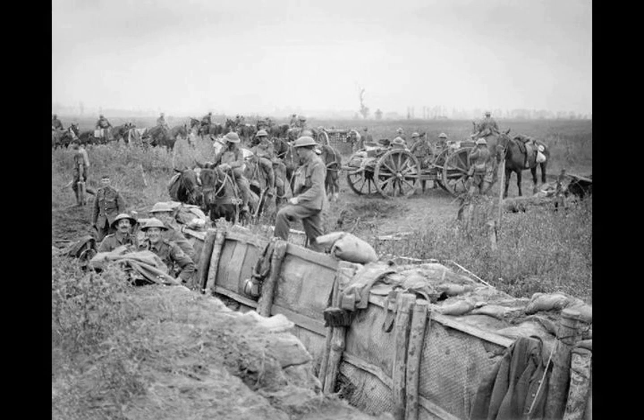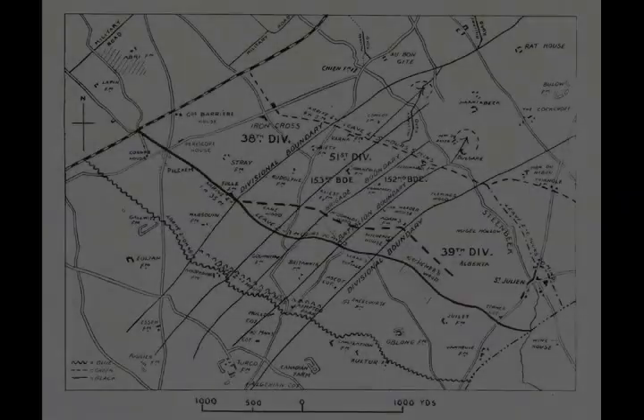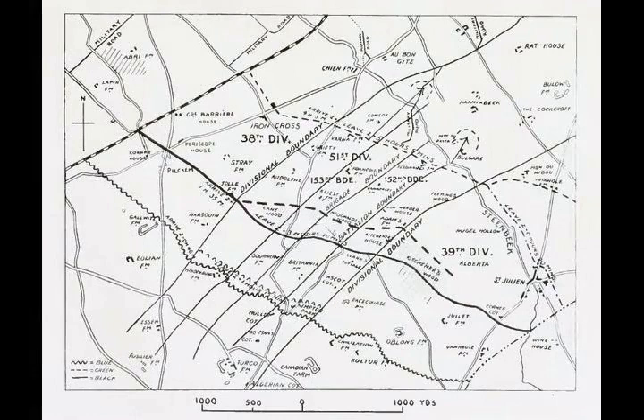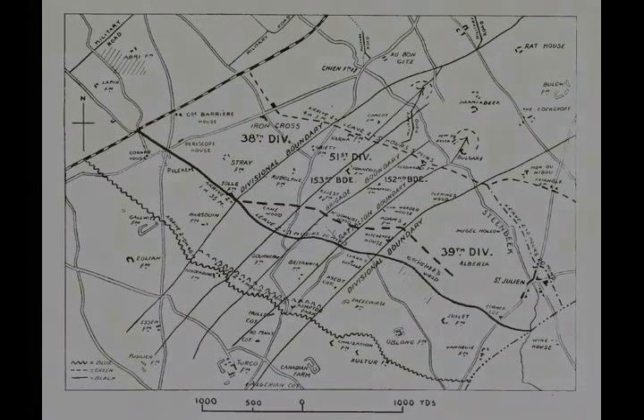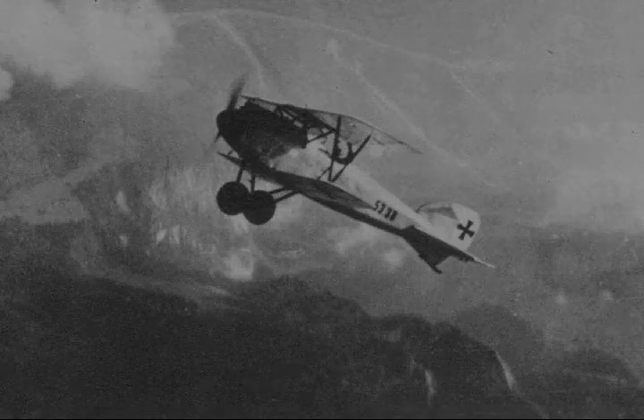On the 1st of July, the opening attack was postponed at the request of Anthoine as the French needed more time to prepare artillery emplacements. On the 7th of July, Gough asked for another postponement of five days; some British heavy artillery had been lost to the German counter-bombardment, some had been delayed, and bad weather had hampered the program of counter-battery fire. Haig agreed to delay until 28 July, and then Anthoine requested another postponement because the poor weather had slowed his artillery preparation. After Gough supported Anthoine, Haig reluctantly agreed to wait until 31 July.